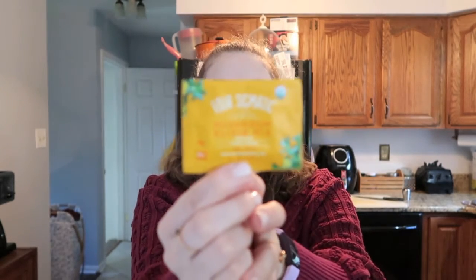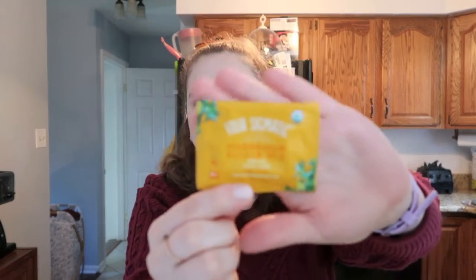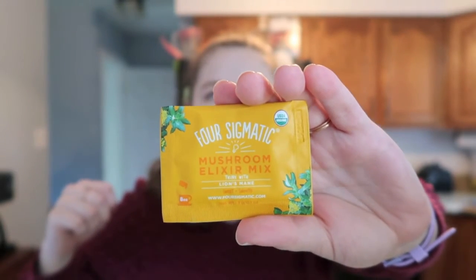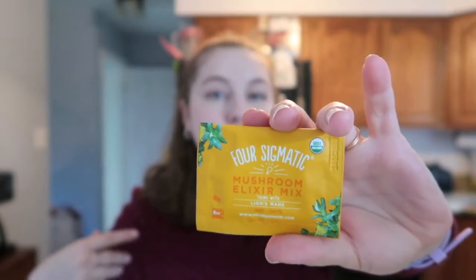I'm also going to add a packet of the Four Sigmatic Mushroom Elixir with Lion's Mane. I love Four Sigmatic stuff. I know some people think it's just phony baloney, but I really think it benefits me — I notice a clear difference in my mind when I use it. I actually genuinely like the taste of their coffee too. A lot of people don't like it because it's very earthy, but I actually enjoy that aspect. I'll cut this open and add it to my mug.